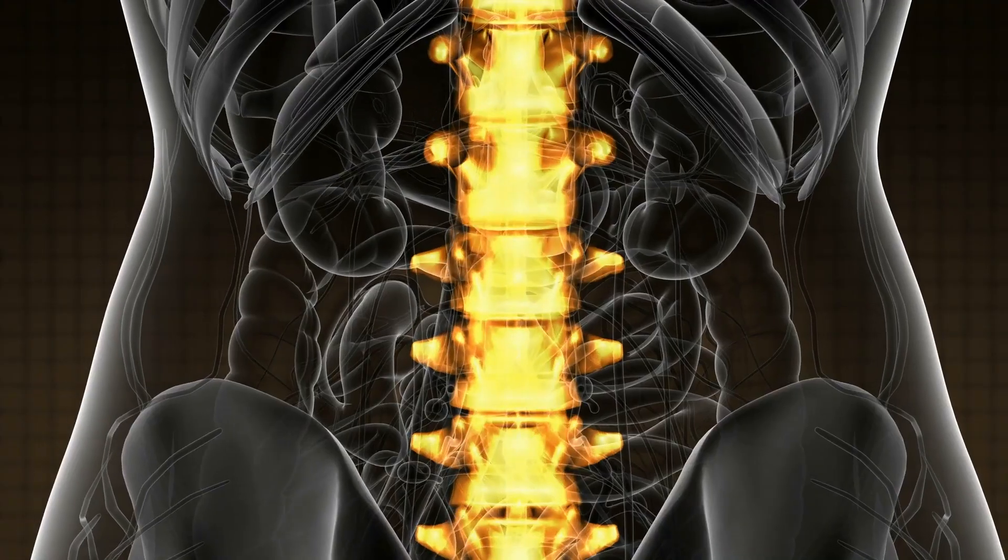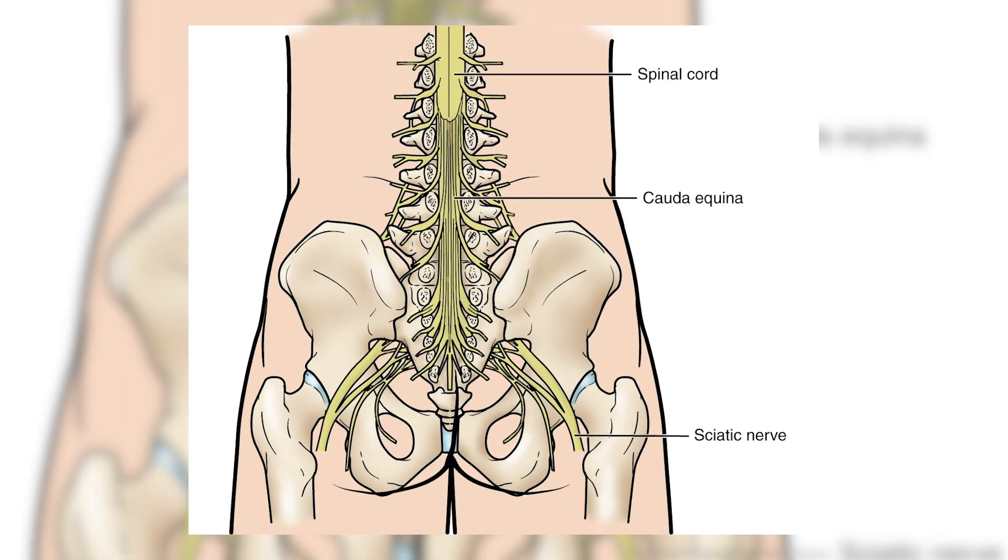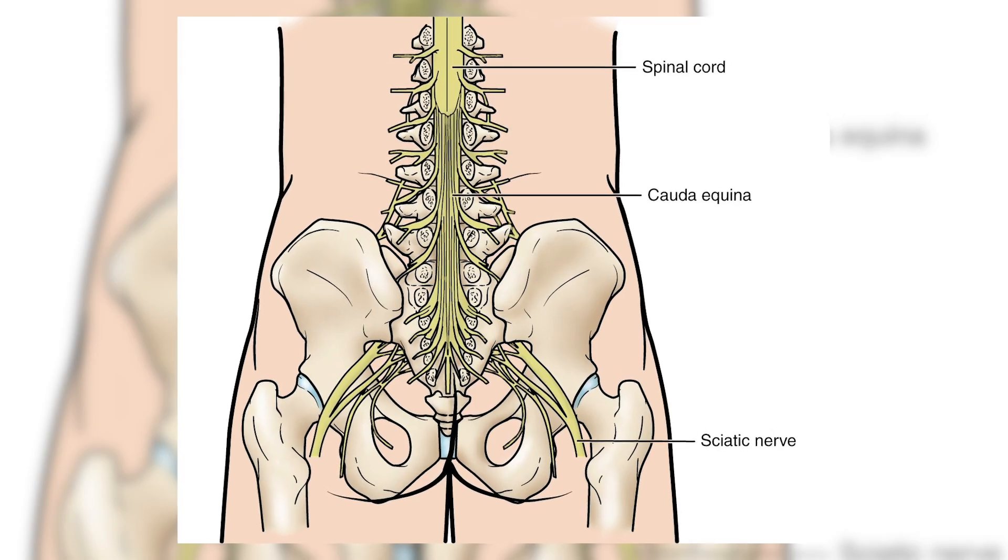Most common incomplete spinal cord injuries, and even complete ones, occur from over-flexing the neck in young people, and over-extending the neck in the elderly. We aren't going to discuss the cauda equina, which is the horsetail-like bundle of nerves branching off below the spinal cord, just for streamlining purposes, but we will cover it in another video.